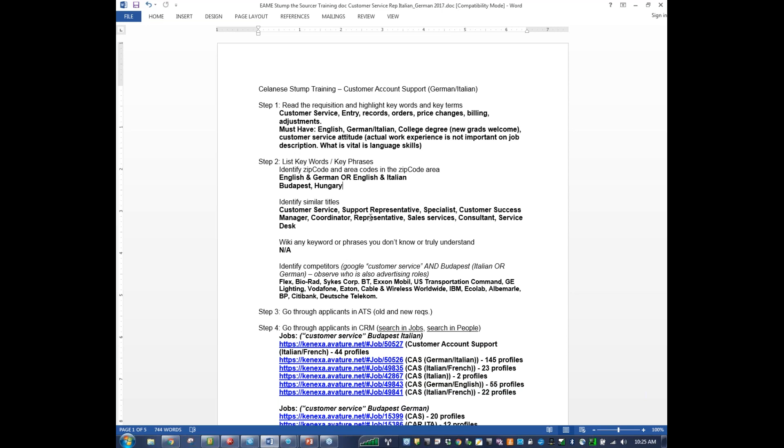With this particular position, because the person doesn't necessarily need a customer service background, I would also look at jobs in the applicant tracking system that focus on sales, accounts receivable, collections — any type of position where a person gets on a call with a customer and talks through a problem. Always consider old requisitions that focus on that customer contact. If you still haven't found anybody through the first step, now we go into the CRM tool.